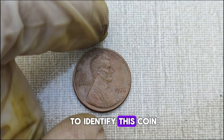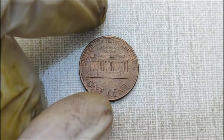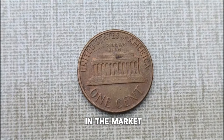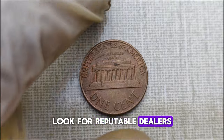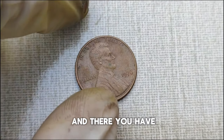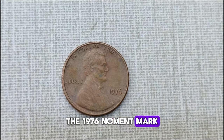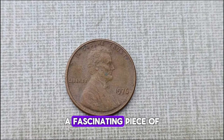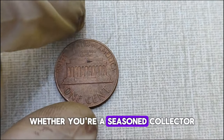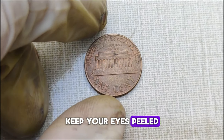If you're wondering how to identify this coin, remember that the absence of a mint mark is the key characteristic. However, it's crucial to authenticate your coin properly, as counterfeits do exist in the market. Look for reputable dealers or consider getting your coin certified by a professional grading service for peace of mind. The 1976 No Mint Mark Lincoln one-cent penny coin is a fascinating piece of numismatic history that holds both value and intrigue — keep your eyes peeled for this elusive penny.